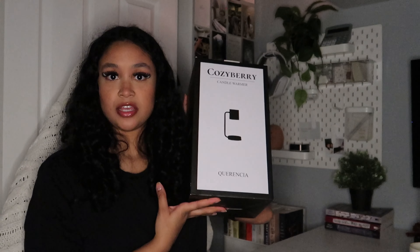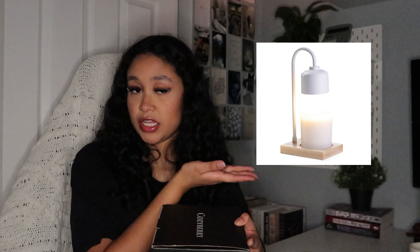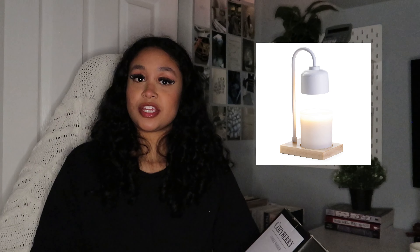The next thing my aunt got me was a candle warmer. I wanted to add more ambiance to my room and this would be perfect. I also don't like lighting candles because of that burning smell afterwards, but this warmer looks so aesthetic and cute. I got it in white. I'll insert a photo here — I won't open it because it's messy — but I love it. It's such a unique gift.